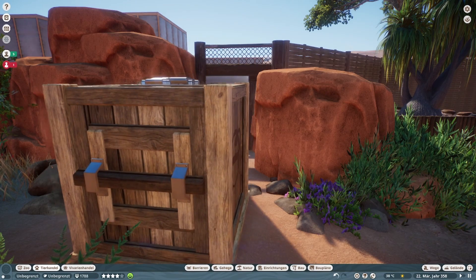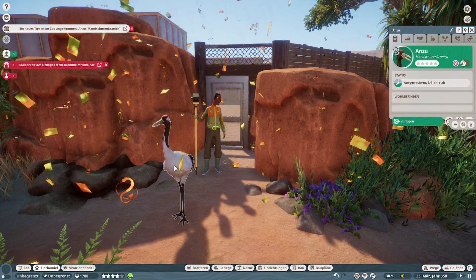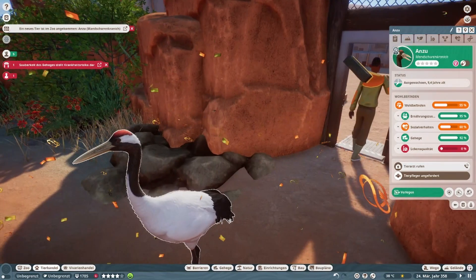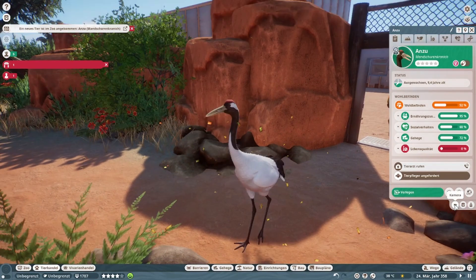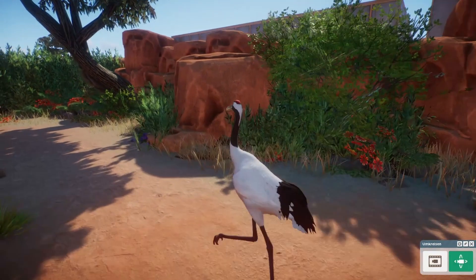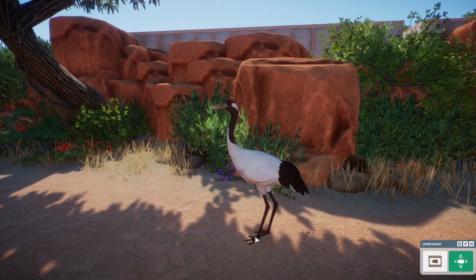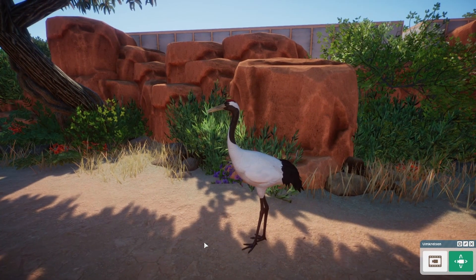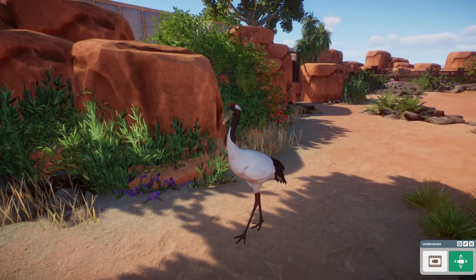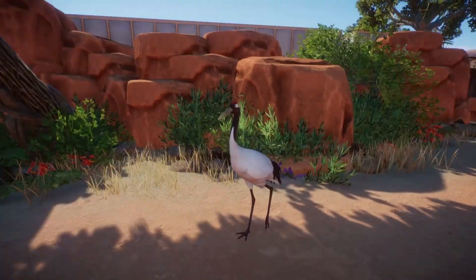Auf das Tier habe ich mich mega gefreut. Und wenn ich mir das hier so anschaue — zu Recht. Oh, that's so good. The Schnabeltier and the Kranich are my favorites now. But the others are really cool.